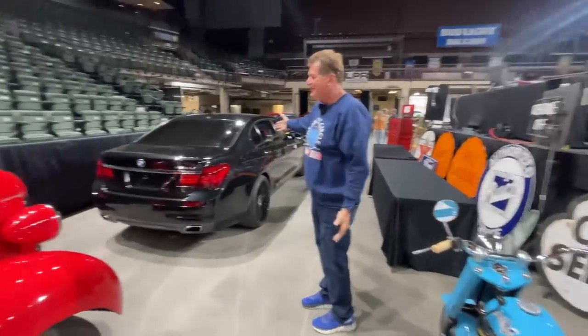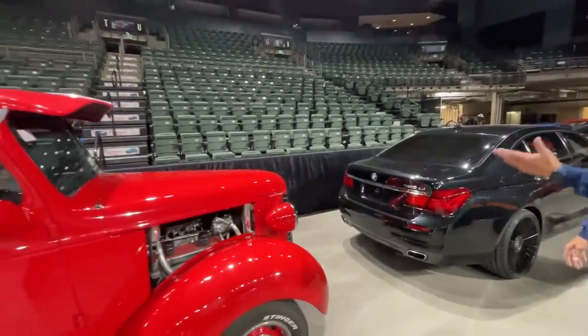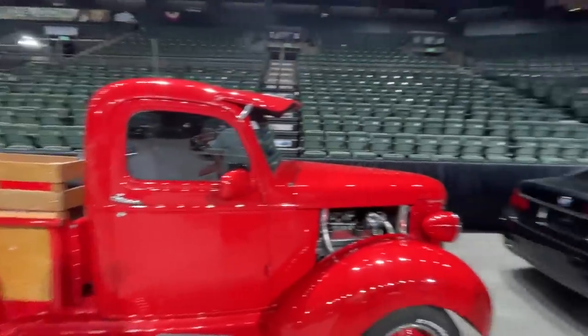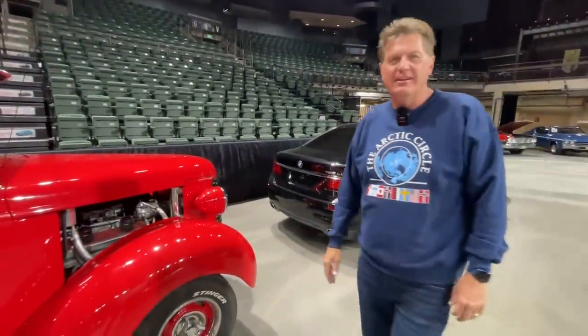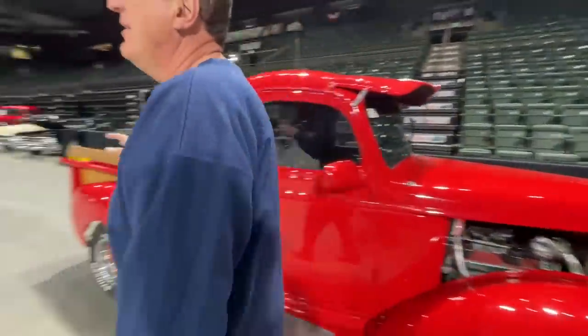Right next to it you've got a hot-rodded Chevy next to a BMW 750Li long wheelbase — a little bit of everything here for sure. But I want to show you the vehicle I love the most here — can you guess? I'm guessing it's that red Power Wagon — exactly right.